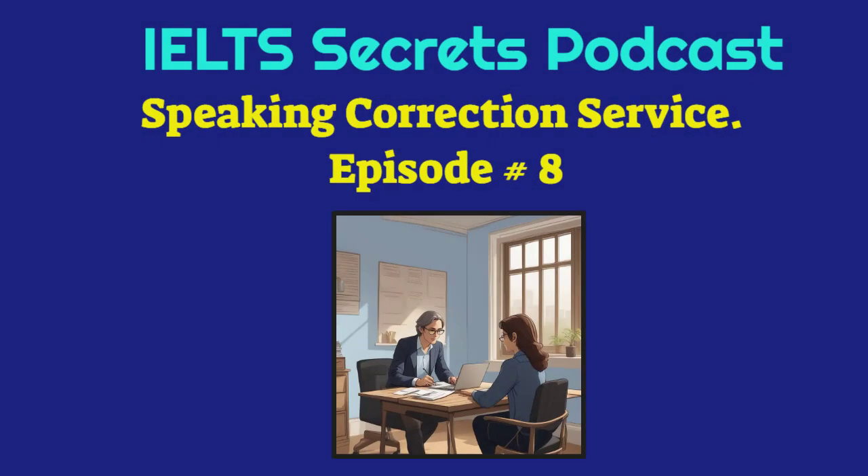Hello, IELTS candidates, and welcome to our IELTS Secrets Podcast.